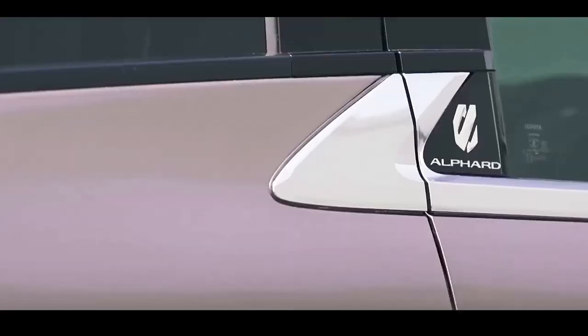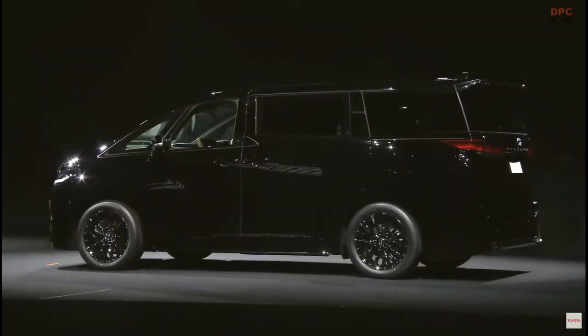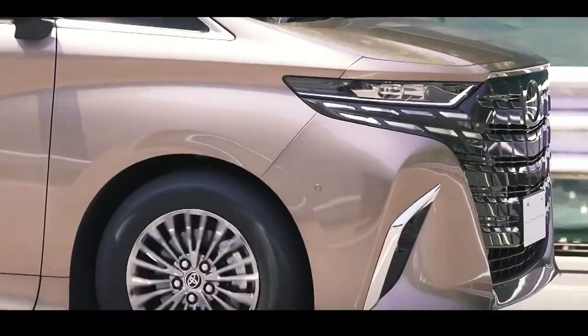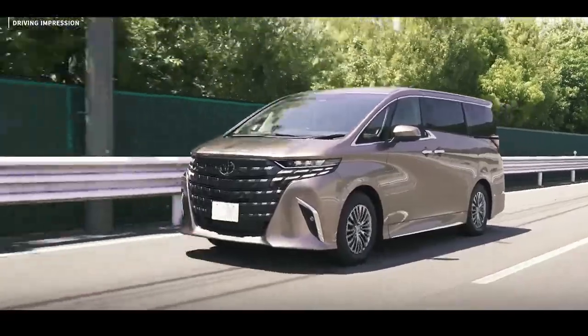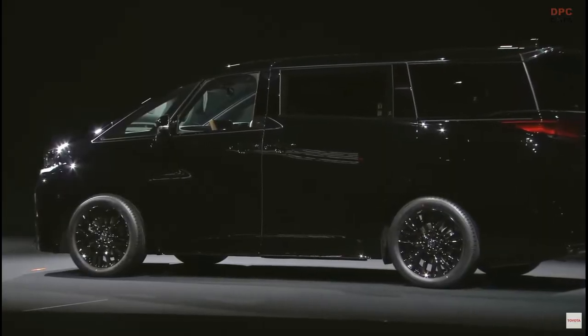Toyota's new boldly styled people movers are touted as being luxury saloons and share a massive overhead console stretching from front to rear. It incorporates ventilation, side lighting, and an assortment of controls. The Alphard and Vellfire use the company's first pull-down sunshades and newly developed seats that promise to be more comfortable by reducing vibrations.